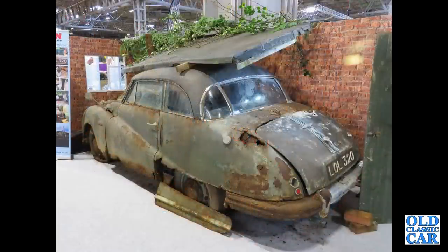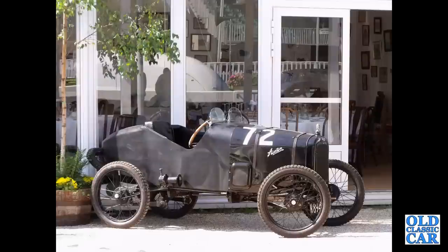Looking slightly worse for wear, this Austin A90 Atlantic — will this ever be restored or is it a parts car? This was seen down at the Goodwood Revival a few years ago.